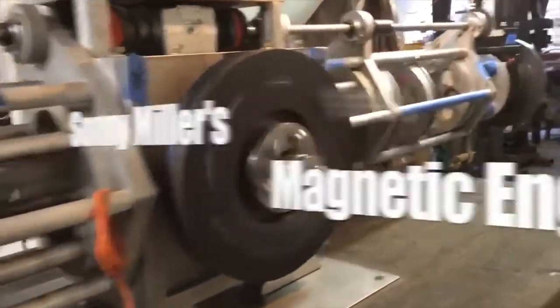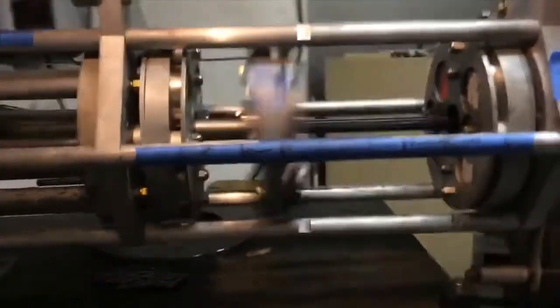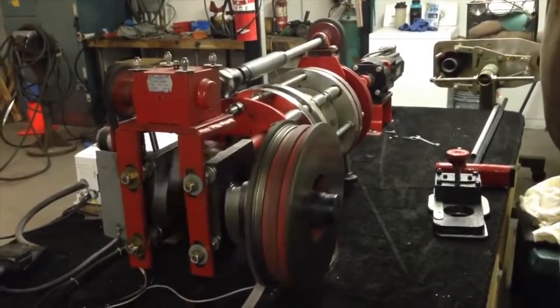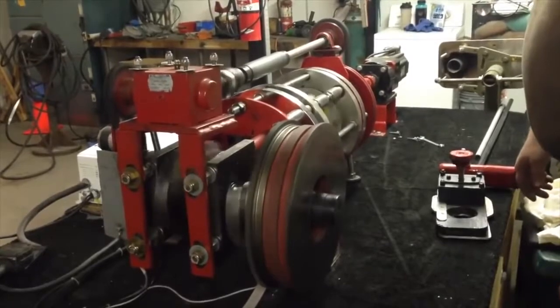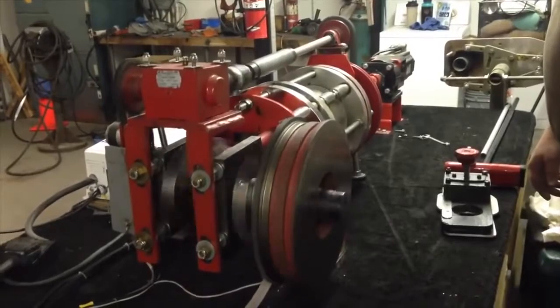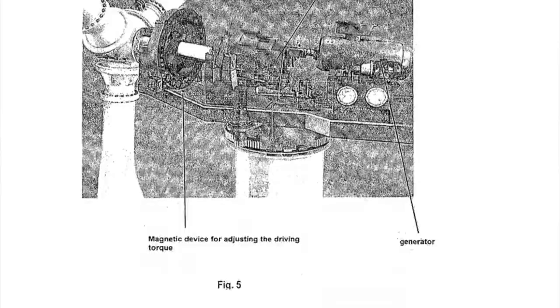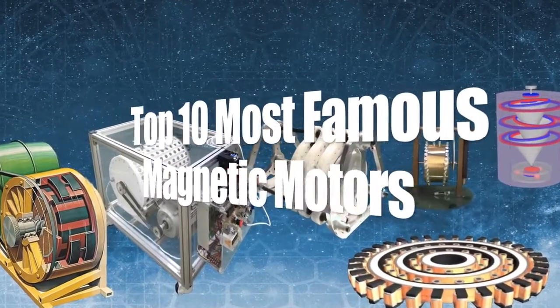Invented and designed by Sonny Miller, this motor is heralded as the world's first practical magnetic engine. The team demonstrated it as self-starting by releasing the wheel as the camera records it quickly accelerating. This device received a patent in 2013 and was most recently listed as in development. Links to the patents of most of these motors will be shared in the video description. And now, here are the 10 most famous magnetic motors.